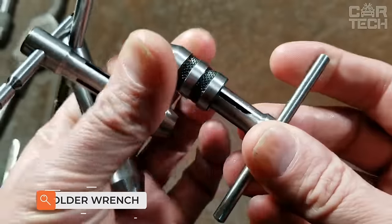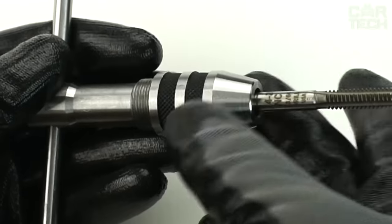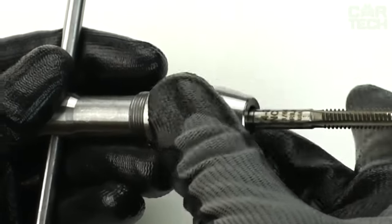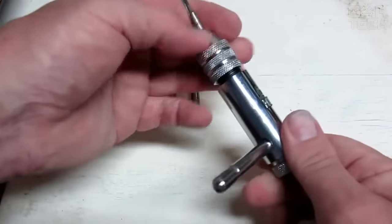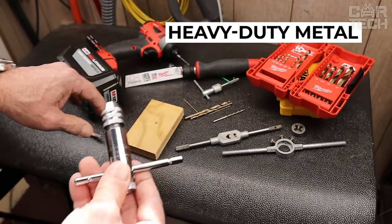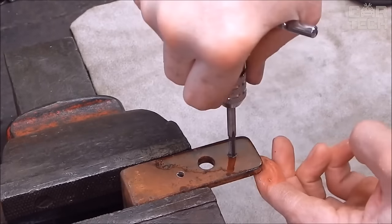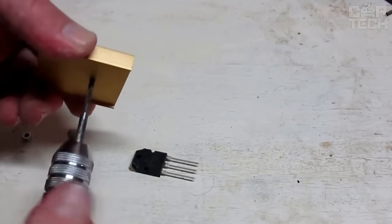An indispensable tool for automotive craftsmen is the ratchet tap holder with reversible mechanism — a tool for cutting internal threads. It is a screw with straight or helical chip grooves that form cutting edges. The tap's tail part is attached to the spigot, the working part is inserted into the hole, and when turning the spigot, reciprocating movements cut the thread. The working part of the tap has cutting and calibrating sections.